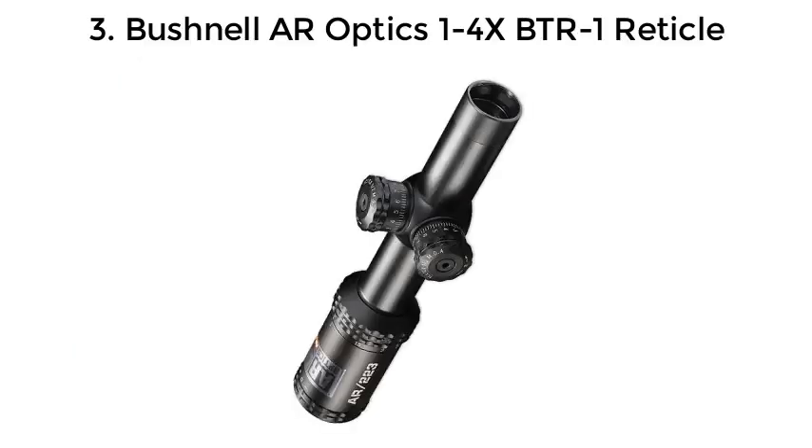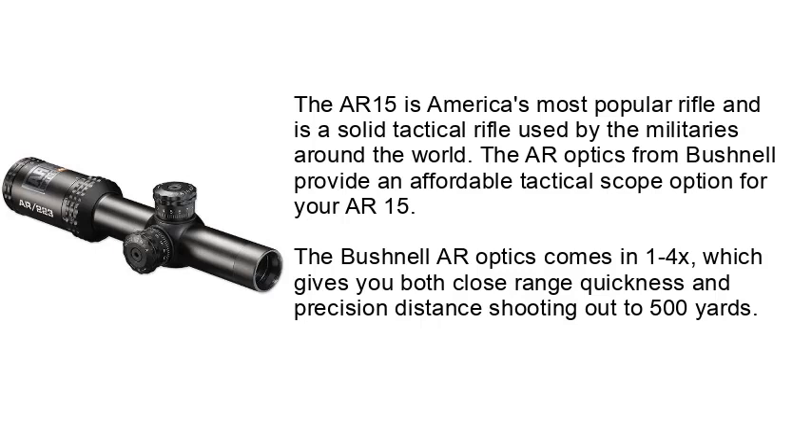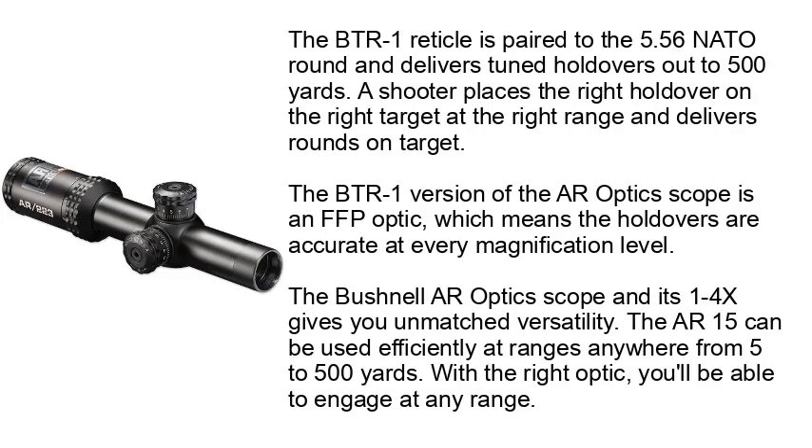Number 3: Bushnell AR Optics 1-4x BTR1 reticle. The AR-15 is America's most popular rifle and is a solid tactical rifle used by militaries around the world. The AR Optics from Bushnell provide an affordable tactical scope option for your AR-15. The Bushnell AR Optics comes in 1-4x, which gives you both close-range quickness and precision distance shooting out to 500 yards. The BTR1 reticle is paired to the 5.56 NATO round and delivers tuned holdovers out to 500 yards.